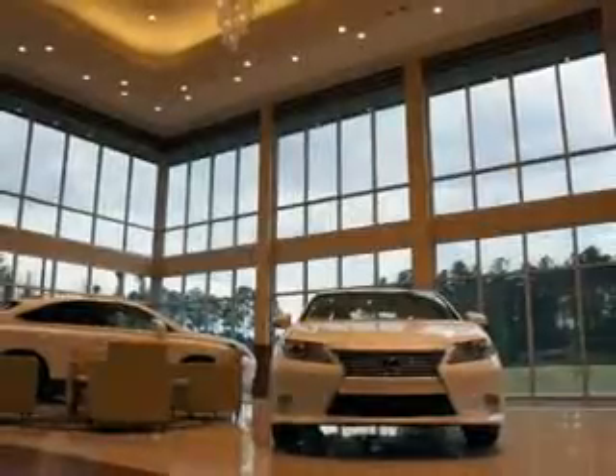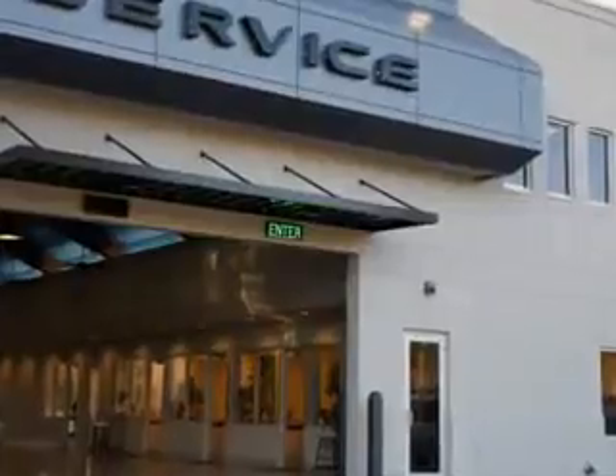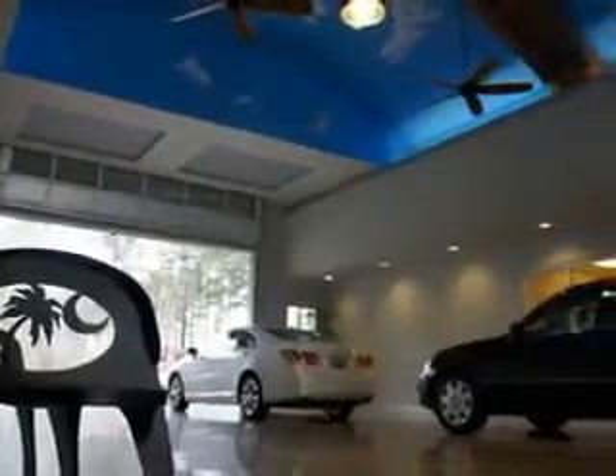We are conveniently located in Hilton Head at 540 New River Parkway. Stop by and enjoy our beautiful facility and allow us to serve you. Hilton Head Lexus is here for you. We feature a premier line of Lexus certified vehicles, which come with great warranties and pass rigorous inspections for quality.